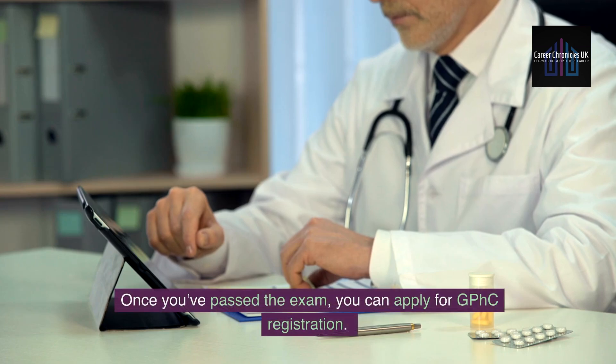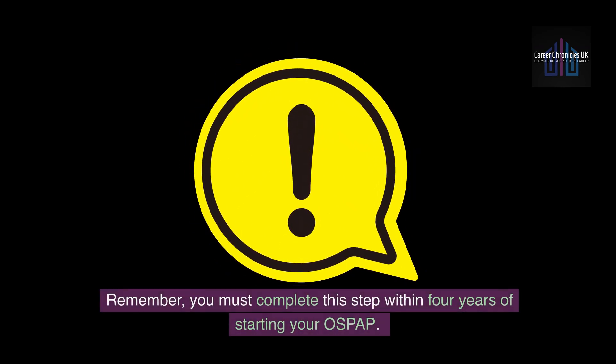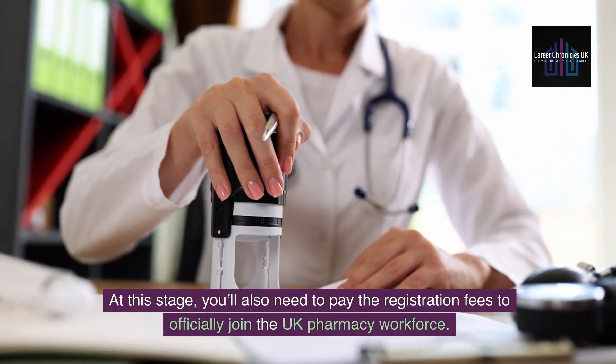Once you've passed the exam, you can apply for GPHC registration. Remember, you must complete this step within four years of starting your OSPAP. At this stage, you also need to pay the registration fees to officially join the UK pharmacy workforce.